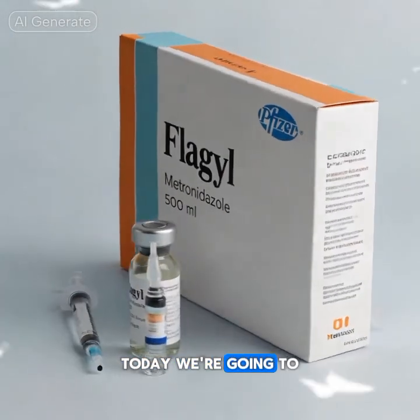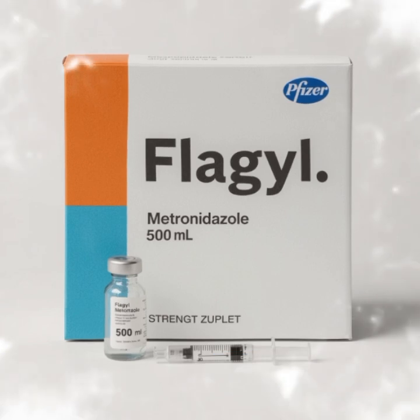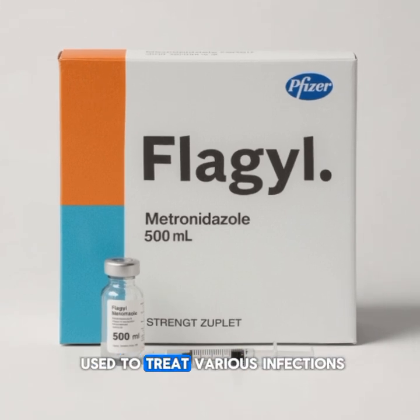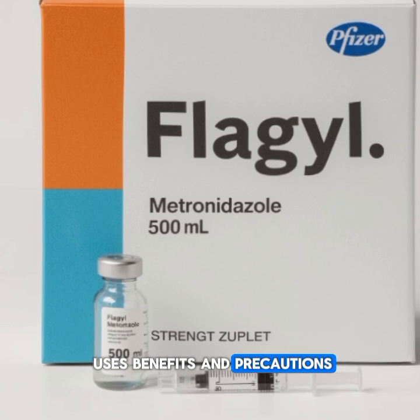Hello everyone. Today we're going to talk about a common but very important medication called Flagyl. This medicine is widely used to treat various infections and we'll cover its uses, benefits, and precautions in detail.